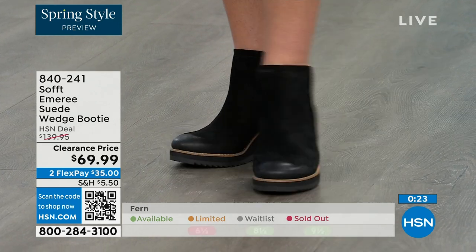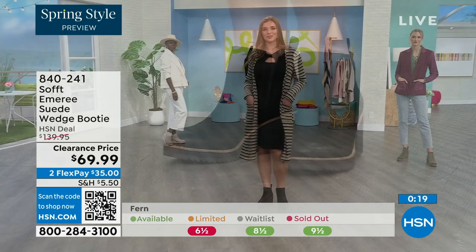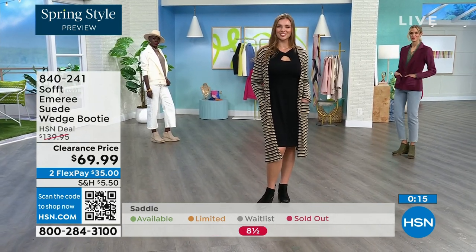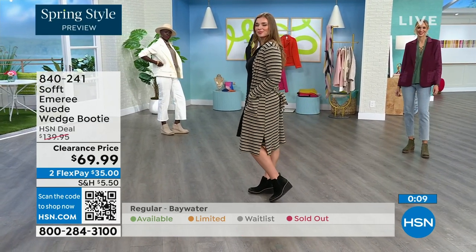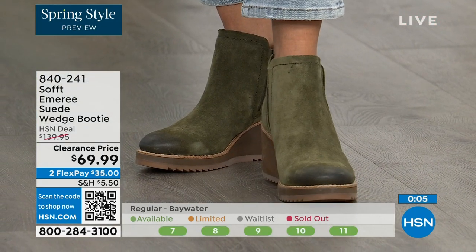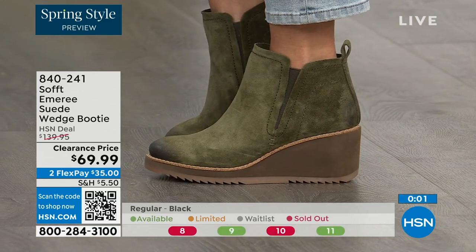The saddle — that's the brown one — is last call. Fern is also going fast, and we're giving you last call on fern as well. Baywater is the lightest option and we're just getting started. Those are 50% off, so if you're at all thinking about it, just get them. 840-241 is the item number on those.